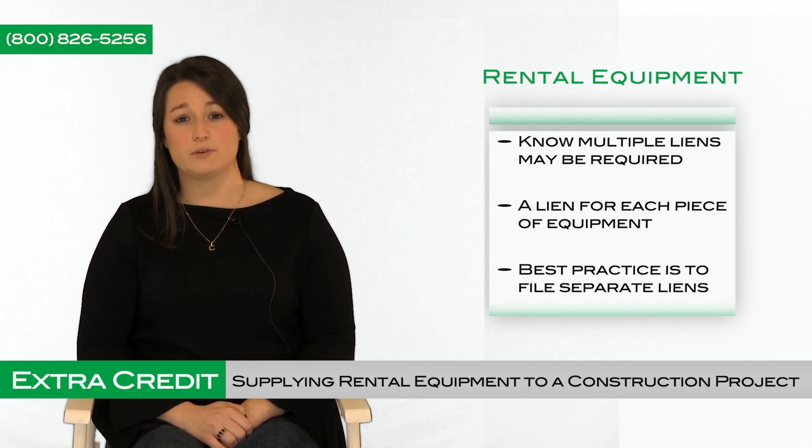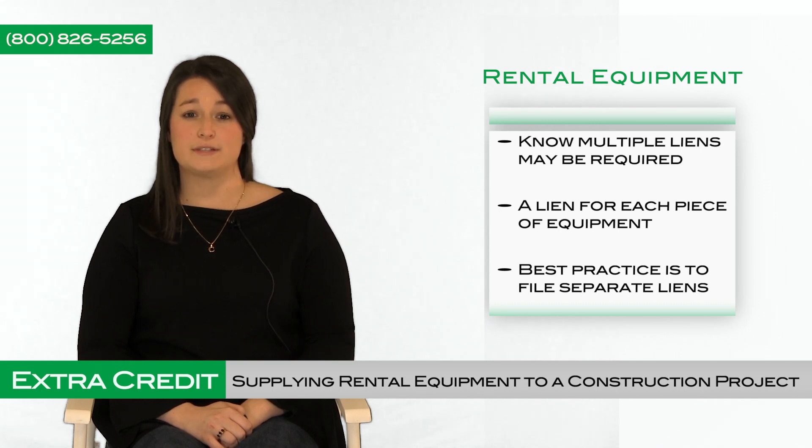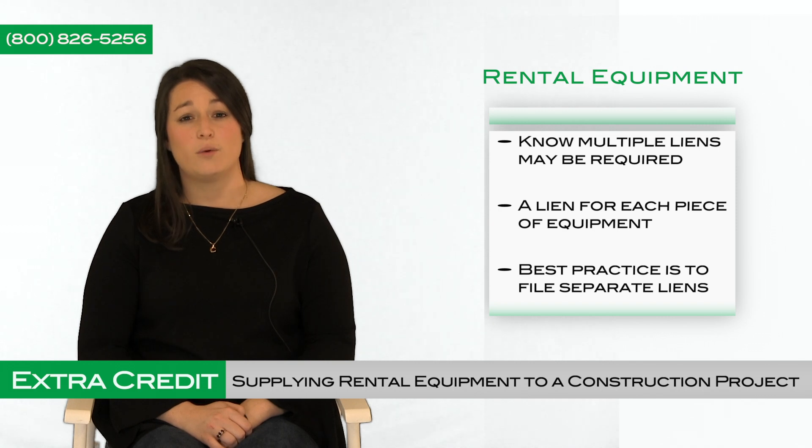Finally, it's important to know that multiple liens may be required. If you supply multiple pieces of equipment to a property, there is a chance a separate lien will be required for each piece of equipment. Attorneys have conflicting opinions as to whether a separate contract for each piece of equipment requires separate liens, or whether one lien would suffice, and it's quite possible that two attorneys in the same state would have differing opinions.